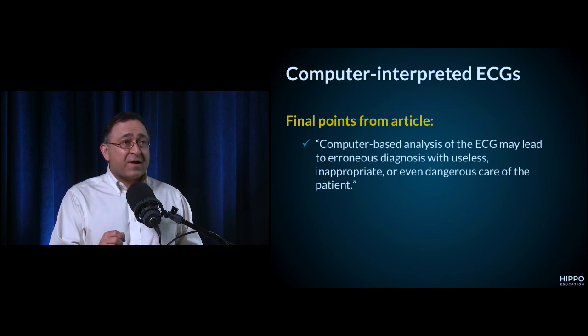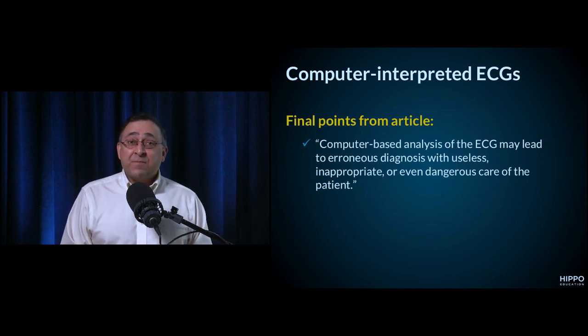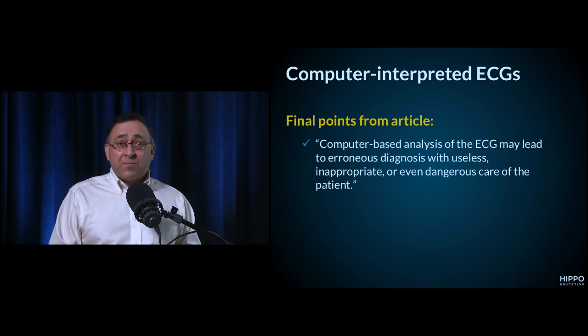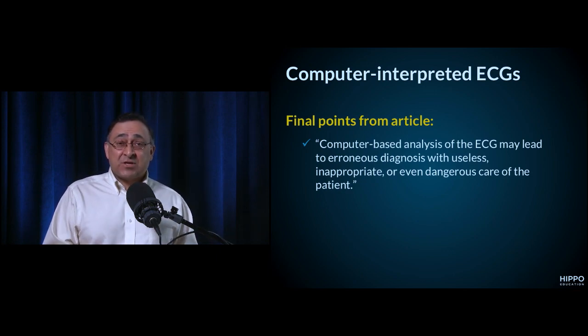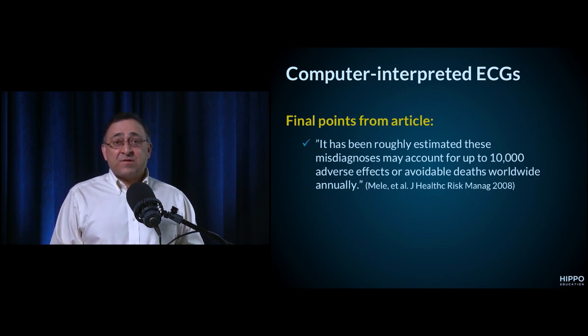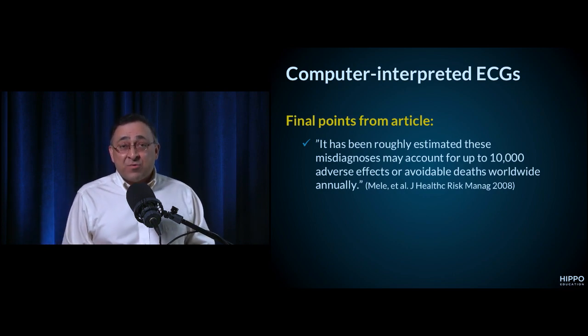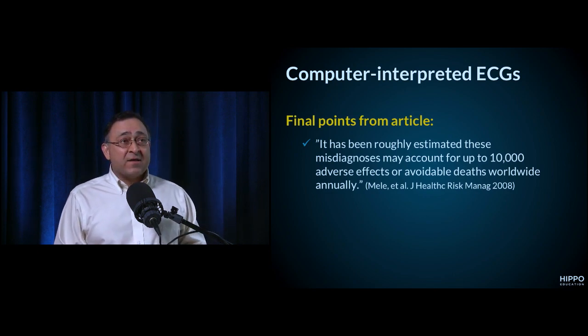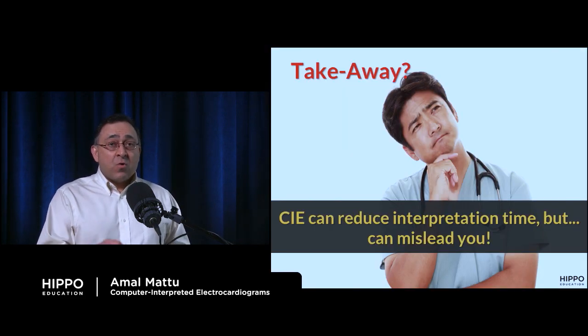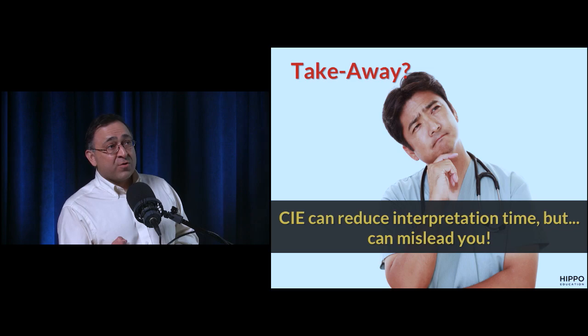Final points from the article: 'Computer-based analysis of the ECG may lead to erroneous diagnosis with useless, inappropriate, or even dangerous care of the patient.' It has been estimated that these misdiagnoses may account for up to 10,000 adverse effects or avoidable deaths worldwide — just because people over-rely on computer interpretation. While it may reduce interpretation time, in many cases it will simply mislead you.